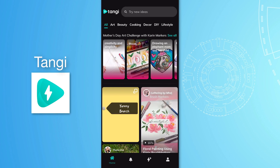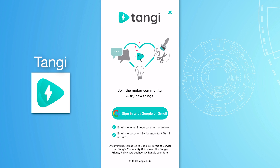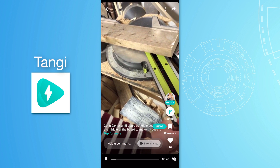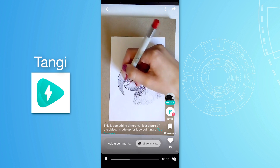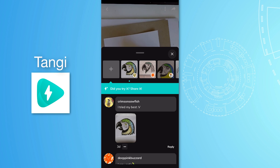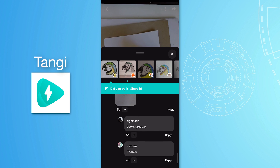Up next we have an app called Tangi, created by Google as part of their Area 120 experimental projects. It's basically a platform for sharing short instructional or educational videos — things like DIY, cooking, and art, with a maximum of around 60 seconds each. You can like, bookmark, and comment as usual. One really cool unique feature is called Try It: if you see an instructional video on something you want to try, you can click that, share your results, and also see other people's results from the same video. It's a unique ability to reply with your own instance of something from the video.